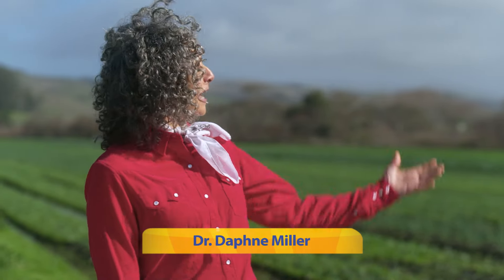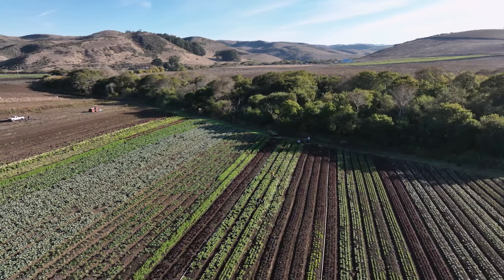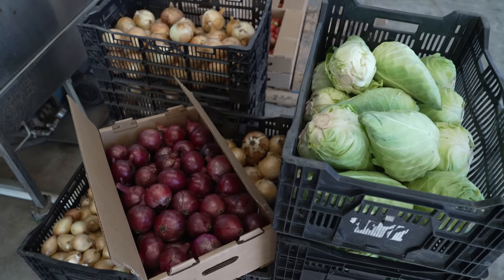So here we are at Blue House Farms, and when I look over these beautiful fields, I see a crazy quilt, much like the ones that my grandmother used to make. There are so many vegetables being grown in this acreage, and this is what you would call a diversified farming operation.